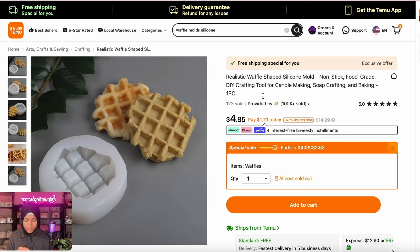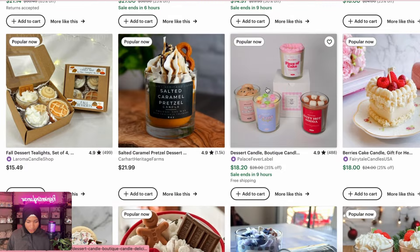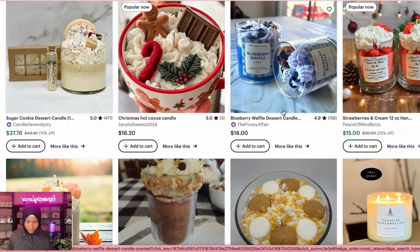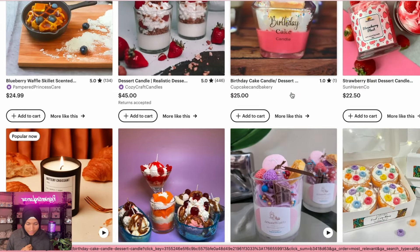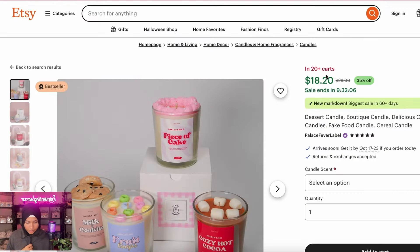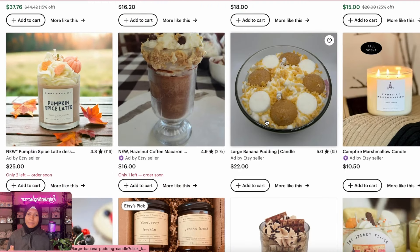You want to get one that looks more realistic — this one says 'realistic waffle shaped silicone mold for candles,' so that's what you need. Let's look at some other ones — all these dessert candles look so cool. Banana pudding, pumpkin, chocolate fudge — let's see if any have sold in the last 24 hours. Okay, these are in a lot of carts. Here are some ideas.